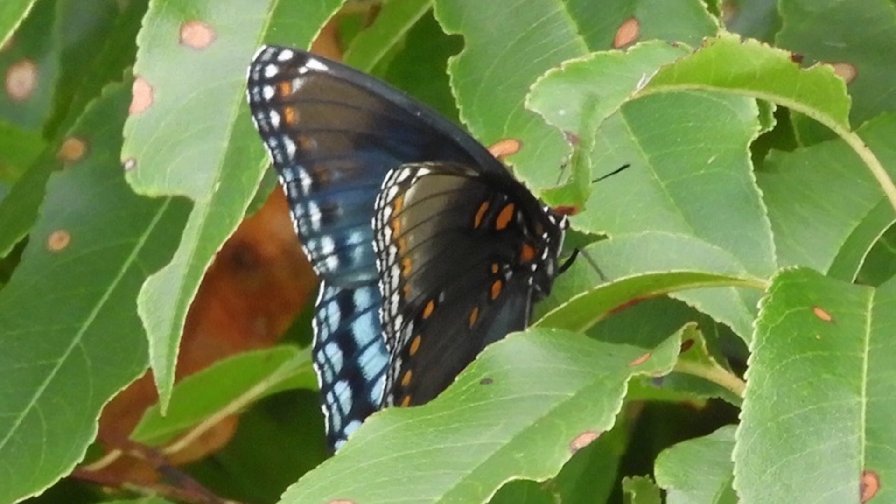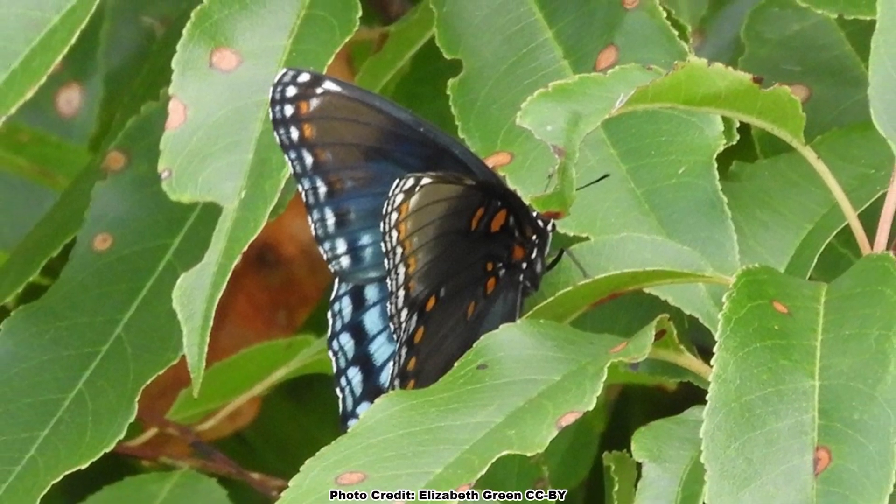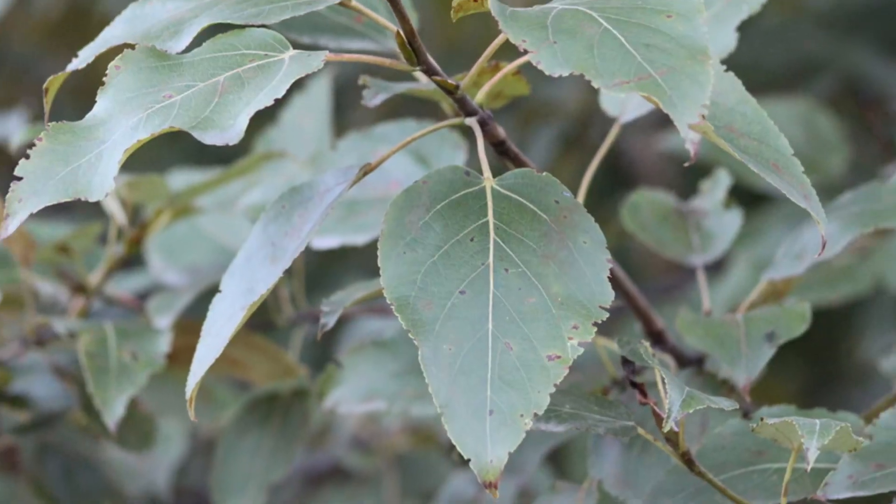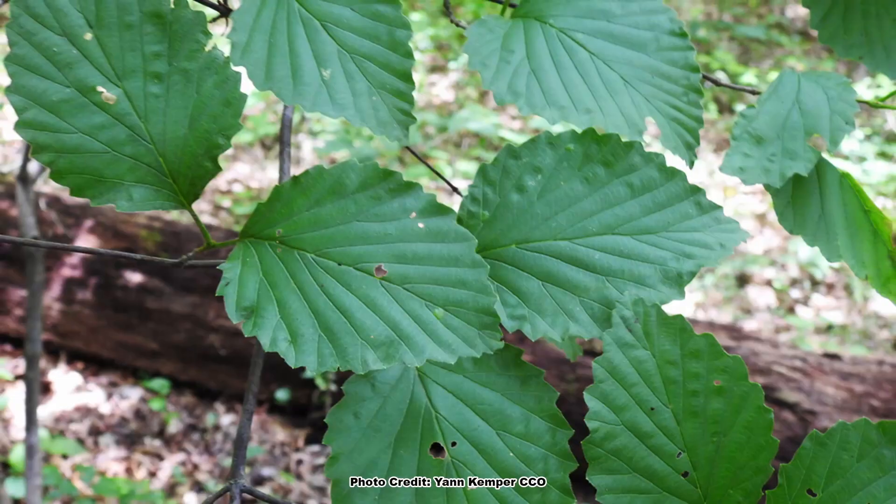In much of their range, the primary host plants are wild black cherry and other members of the rose family. They are sometimes also found on willows, poplars, cottonwoods, aspens, and viburnums, and occasionally on a few other species as well.